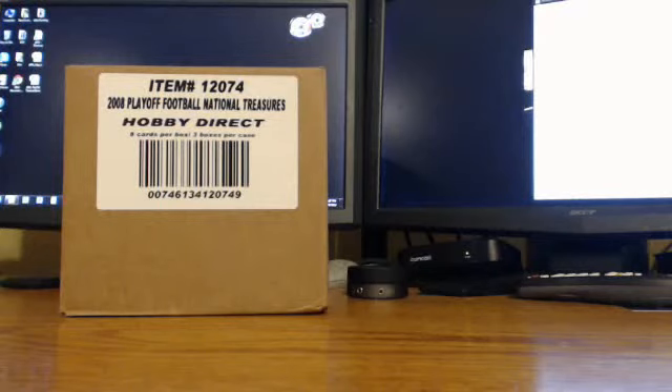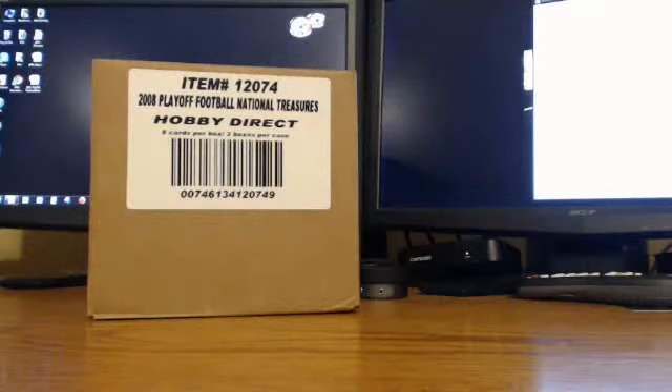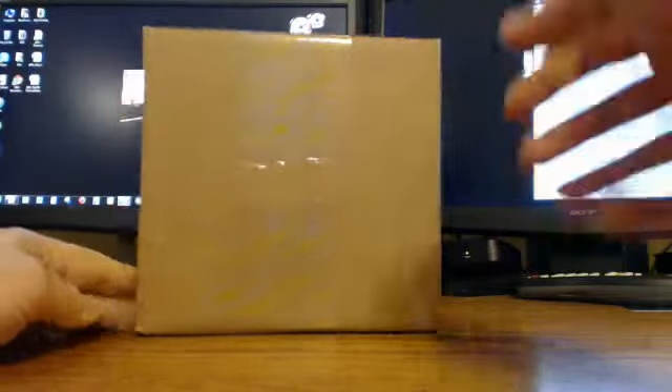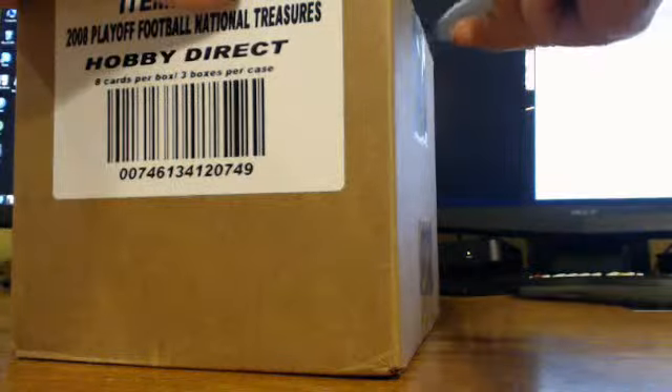Alright everybody, what's going on? DizzyDski here from Blowout Cards doing a case break of 2008 National Treasures Football. Thanks again to everybody for joining and for getting this thing filled as quick as we did. I'm going to go without the music this time because that really messed things up last time, but we'll go right into it. As you can see, sealed case here right from Blowout. I think I got 20 minutes without stopping the record, so I think we can actually get this all in one video.